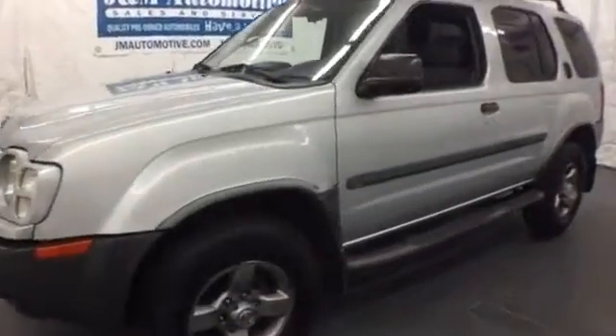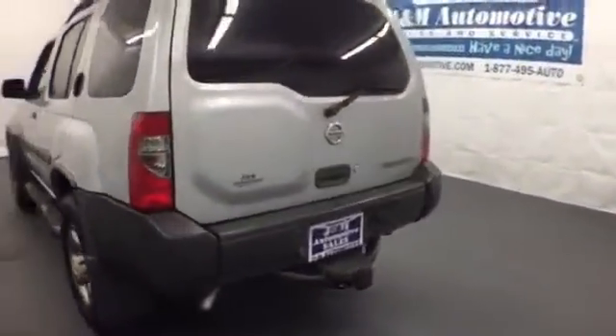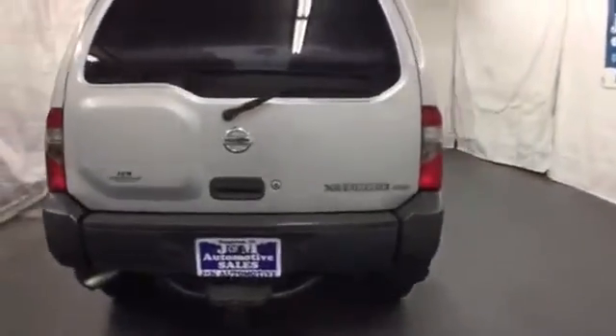Here's a 2003 Nissan Xterra. Standard safety features include dual stage front airbags, rear child seat anchors, intermittent windshield wipers, and stability and traction control.